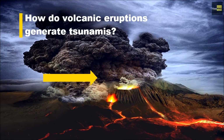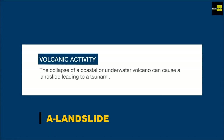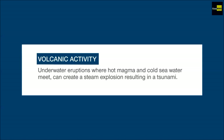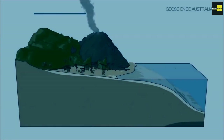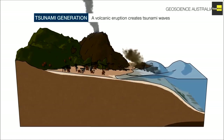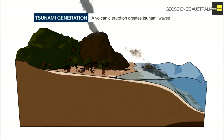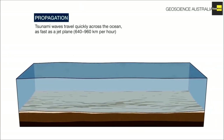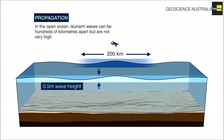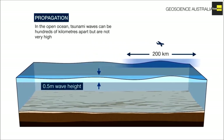So how do volcanic eruptions generate tsunamis? Let's take a look at two diagrams of how a volcanic eruption can generate a tsunami, courtesy of Science Australia. Although relatively infrequent, violent volcanic tsunamis are displacements or disturbances of the water column. Waves may be generated by the sudden displacement of water caused by a volcanic explosion, by a volcanic slope failure, or more likely by a phreatomagmatic explosion and collapse engulfment of the volcanic magmatic chambers.